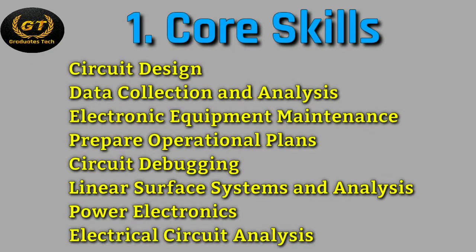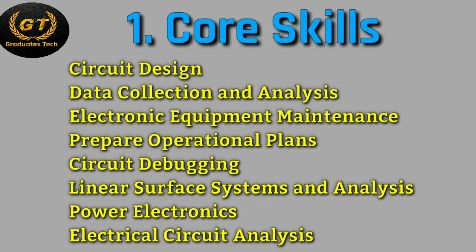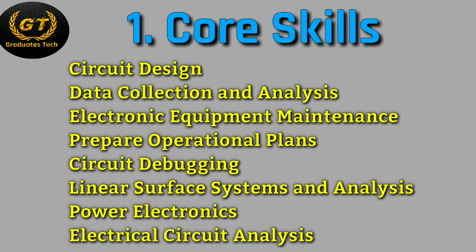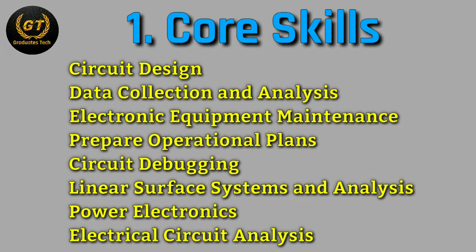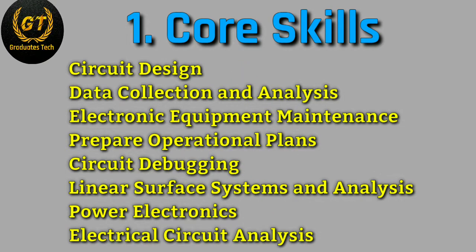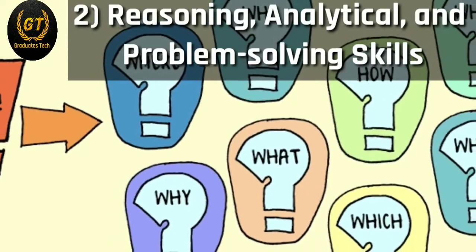Core skills required for electrical and electronics engineering: first, circuit design, data collection and analysis, electronic equipment maintenance, preparing operational plans, circuit debugging, linear surface systems and analysis, power electronics, and electrical circuits, and so on.